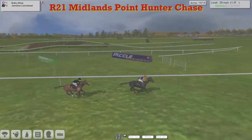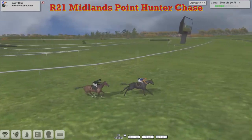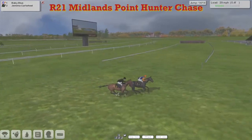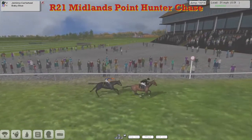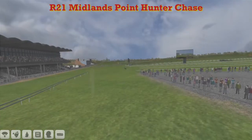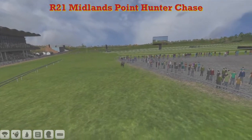Inside the final furlong as they go uphill, and it is Baby Blue — but here comes Jemima Cartwheel. Is that £2 weight difference going to make the difference? It is Baby Blue trying to hang on inside the final half furlong, and it is Baby Blue — but Jemima Cartwheel is going to take it! Jemima Cartwheel picks up the Midlands Point Hunter Chase and Alex Cherry's Baby Blue is second. Well, that gives me three Hunter Chase wins for the season and gets me up into second position along with Paul Rhodes — I am happy with that.